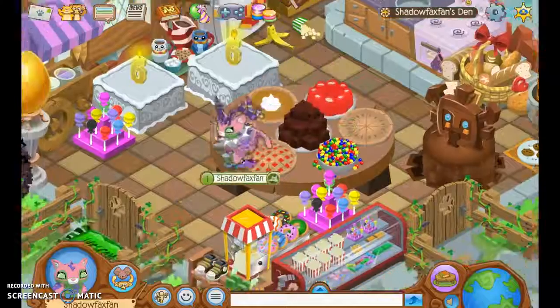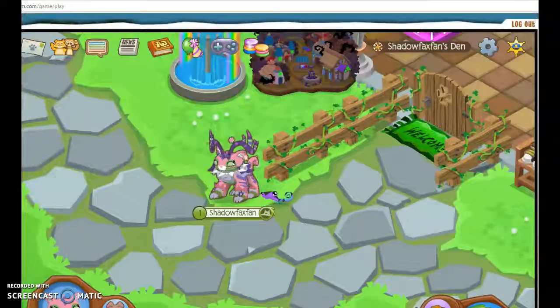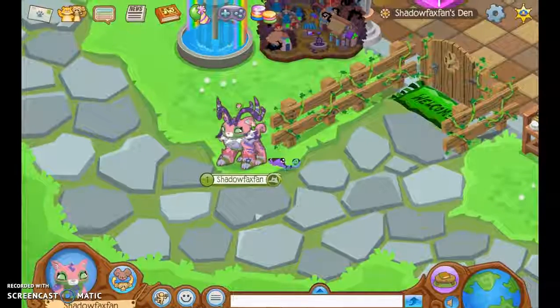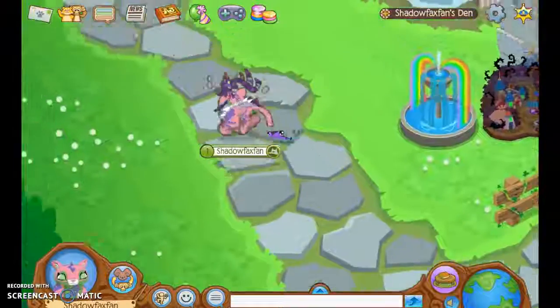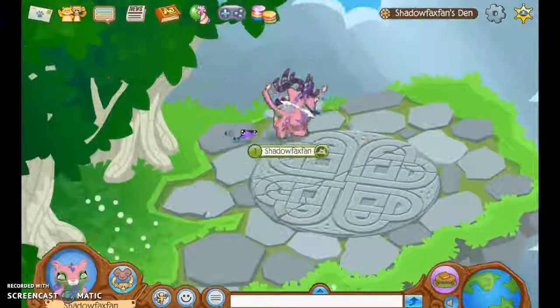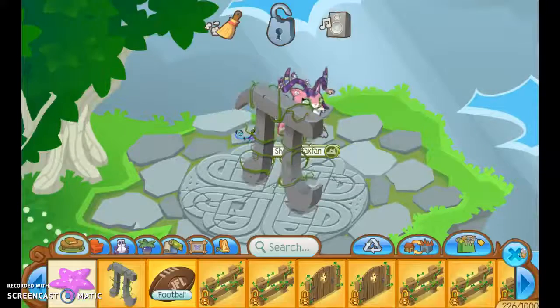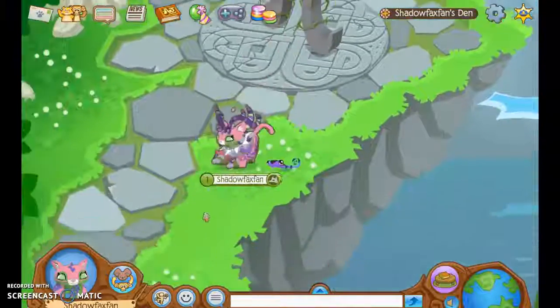I'm going to go ahead and show you my den. Alright, I'm going to start up here. So up here is this area — I haven't really put anything in this area, so I'm going to go ahead and put something. There we go. That's that.